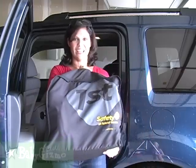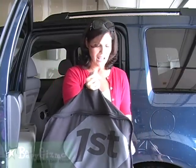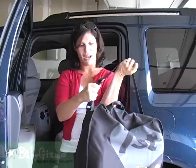This is the Safety First Go Hybrid Booster. It comes in a great travel bag — and I said it's great for travel, right? It comes with a shoulder strap that's adjustable, and it only weighs 9 pounds. So it's going to be really, really easy to take with you.